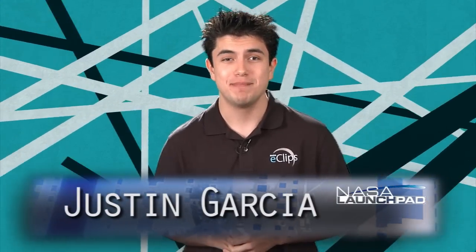Hi, and welcome to NASA Launch Pad. I'm your host, Justin Garcia. Innovation is incredibly important to new discoveries, but you've probably heard the old saying: if it ain't broke, don't fix it. So just how do you know when to use what you already have, and when to start with something new?